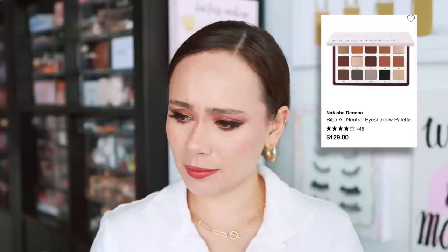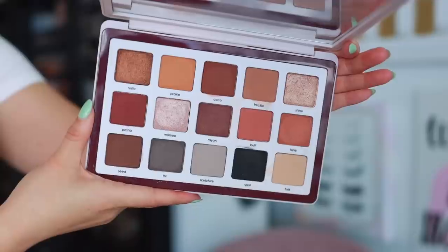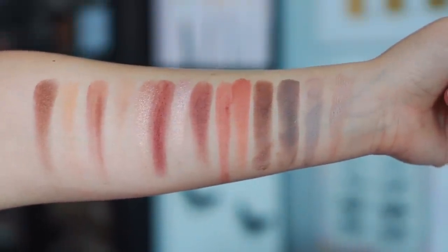It could not be a best neutral palette list without this one — though it is a pricey, pricey palette. In my opinion, it is worth it if you are going to consistently be using neutral colors. This is the Biba palette by Natasha Denona — maybe the most expensive palette I'm talking about today. You still get a lot of colors though. You can see there's a cool-toned row here, a warm row, and a camel-y mustard row. These are some of the easiest shadows to use. Natasha Denona has one of my all-time favorite formulas — the mattes blend within seconds and the shimmers pop like no other.